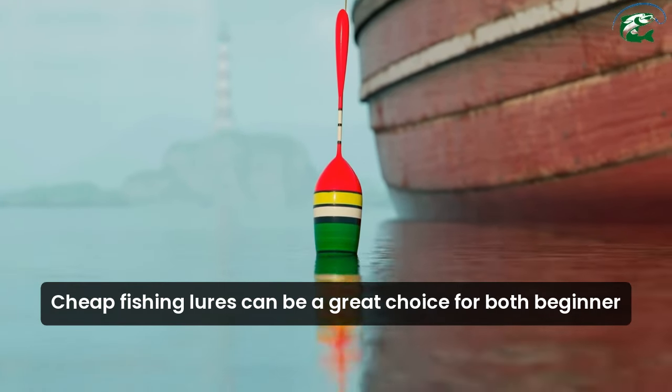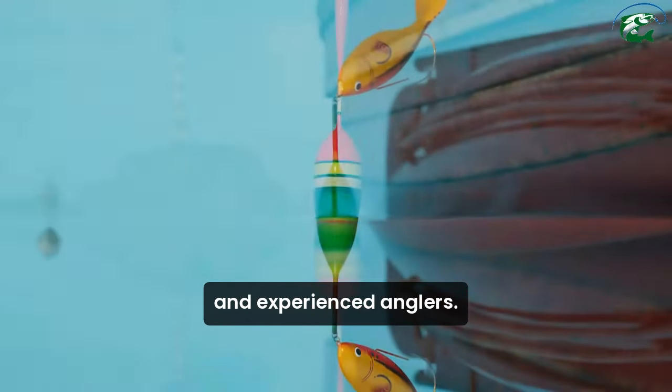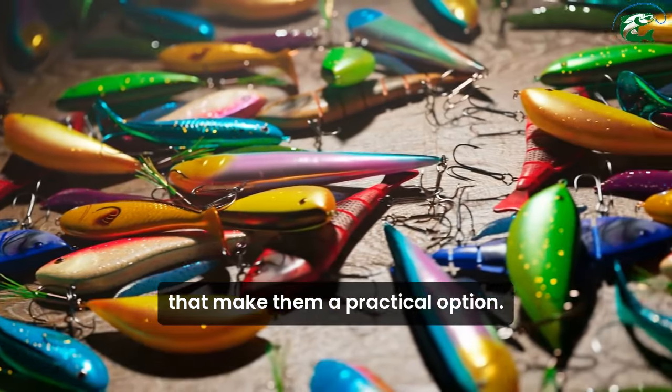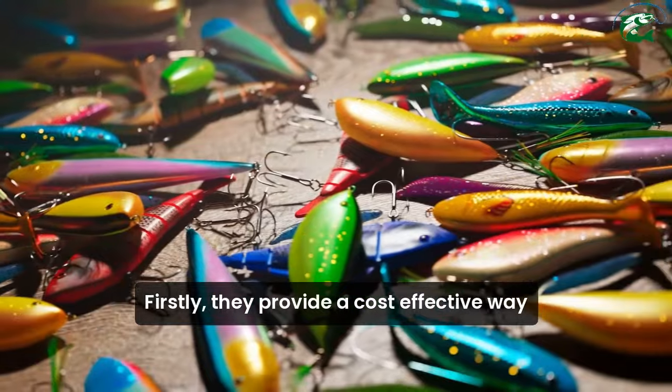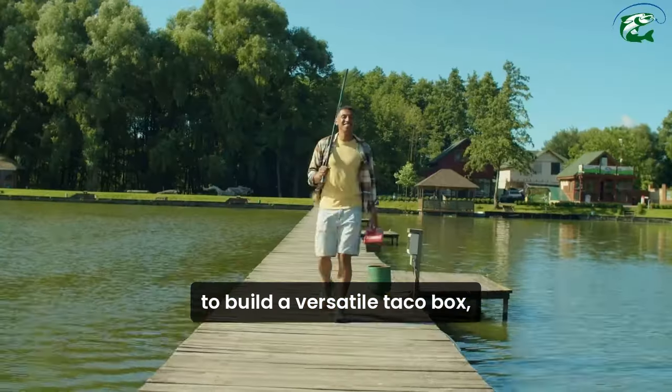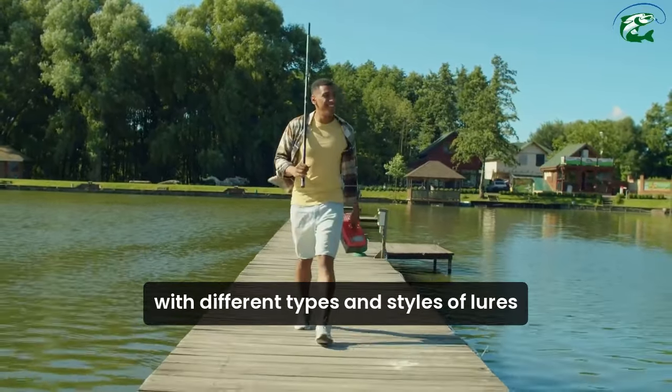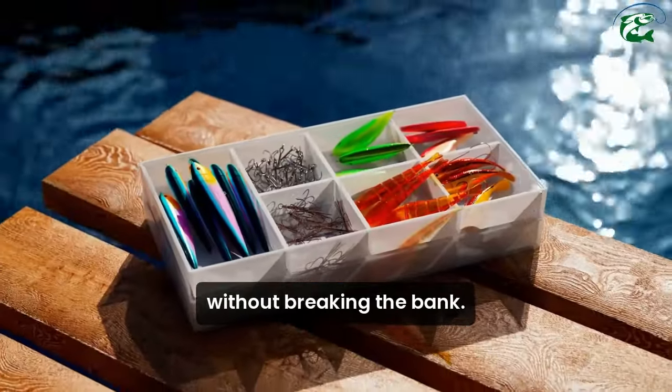Cheap fishing lures can be a great choice for both beginner and experienced anglers. They offer several advantages that make them a practical option. Firstly, they provide a cost-effective way to build a versatile tackle box, allowing you to experiment with different types and styles of lures without breaking the bank.